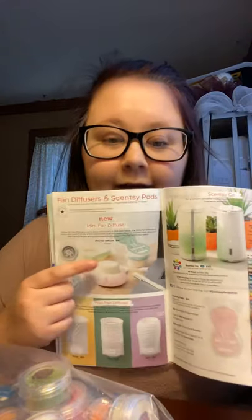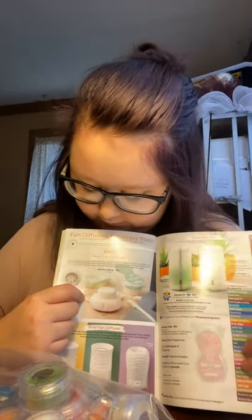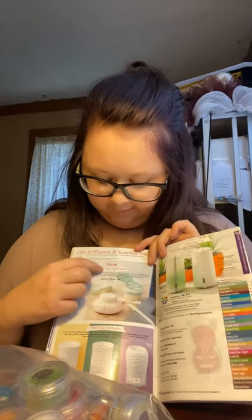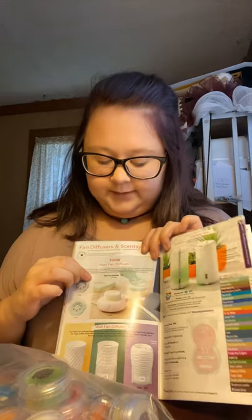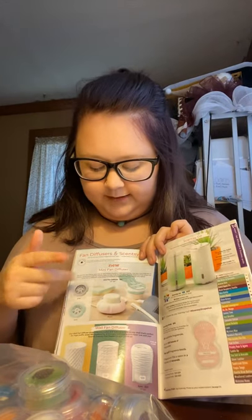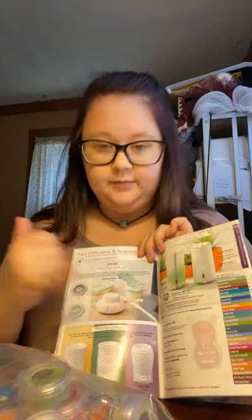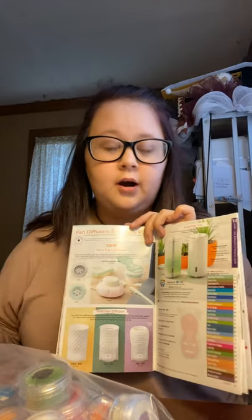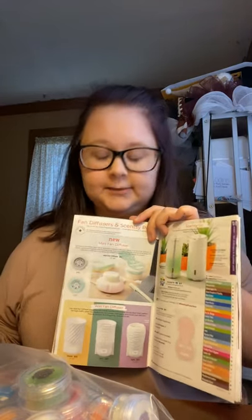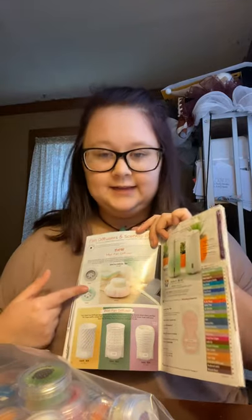For Scentsy pods, we have a new mini fan diffuser powered by a USB port — it's $15 and comes in gray, mint, and blush. Just pop your favorite Scentsy pod in, plug it into a USB port in your car, office, or anywhere with a USB port, and you get instant fragrance.